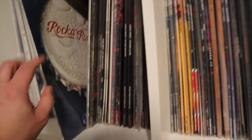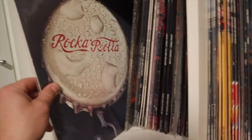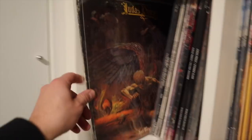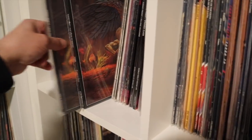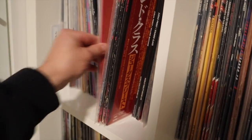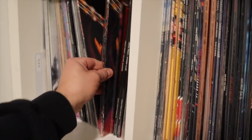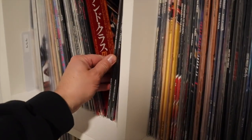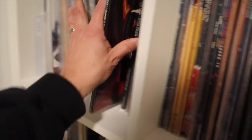Judas Priest — another one of my favorite bands. Those guys occupy a little over a cubby. Got the debut, various pressings of Sad Wings of Destiny — Canadian, couple Canadian, the US pressing as well. That's the collector in me speaking. Just all these multiples — like Stained Class: we got Canadian, we got the US, we got Japanese. Got to fix the order up on that one.